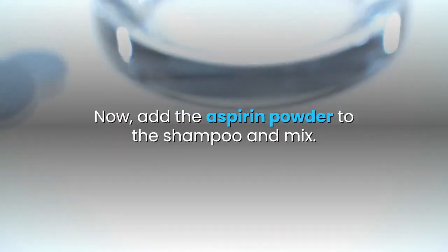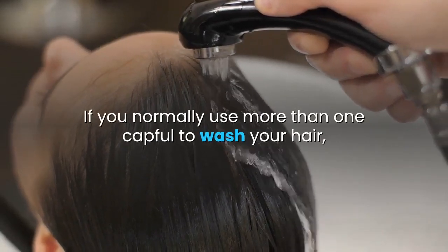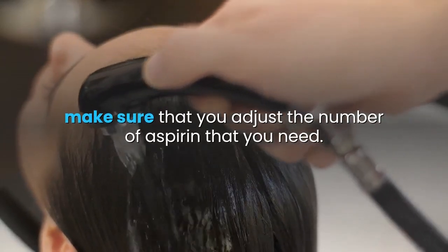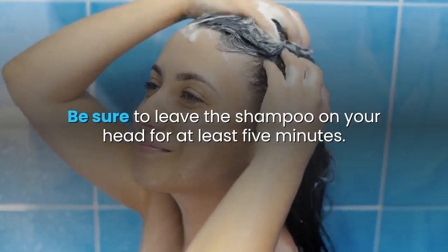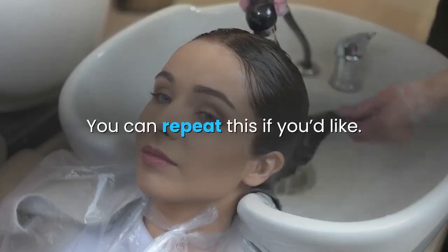Now, add the aspirin powder to the shampoo and mix. If you normally use more than one capful to wash your hair, make sure that you adjust the number of aspirin that you need. Stir the mixture very well and use it as normal shampoo to wash your hair. Be sure to leave the shampoo on your head for at least five minutes. Rinse the shampoo out very well. You can repeat this if you'd like.